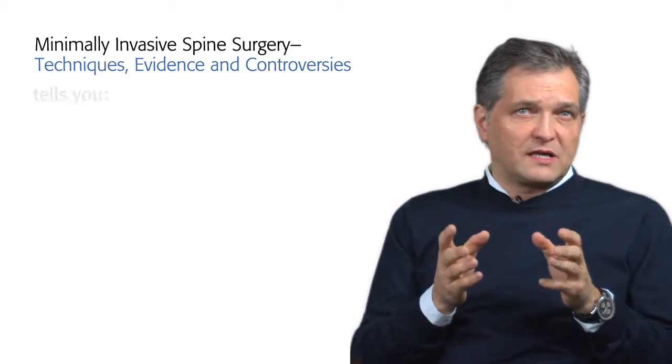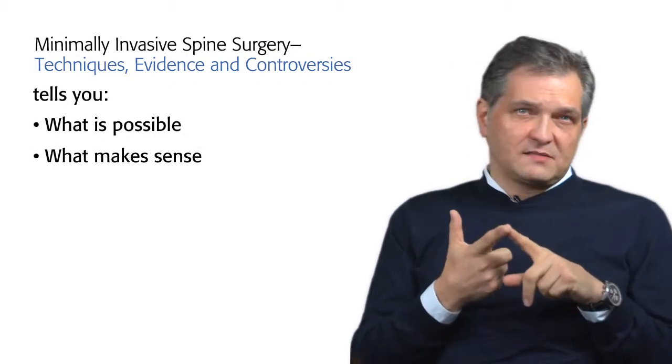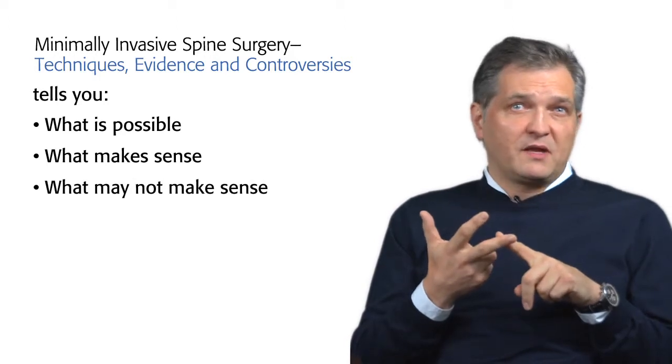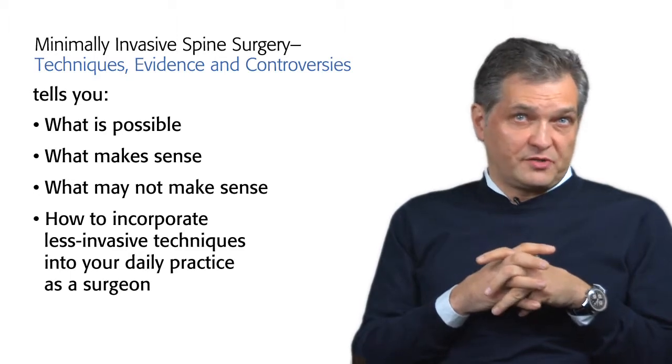Therefore, there is a great need to have a publication as a reference that will clearly tell you what is possible, what makes sense, what may not make sense, and how do you best incorporate less invasive techniques into your daily practice as a surgeon.